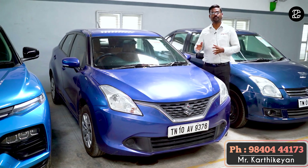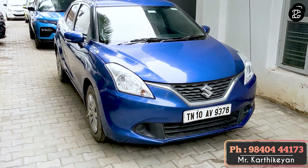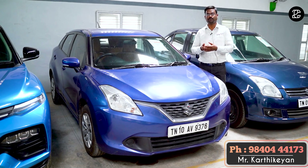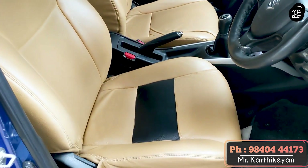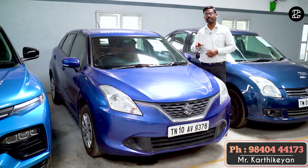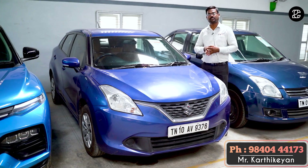The price is 8.5 lakhs for one option and 6.2 lakhs for another. The price includes depreciation — you can also maintain the condition of the vehicle with seat covers.